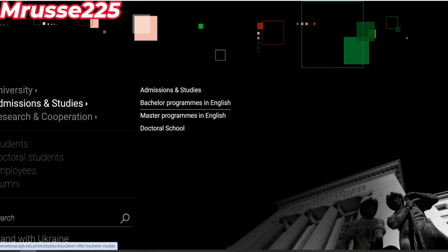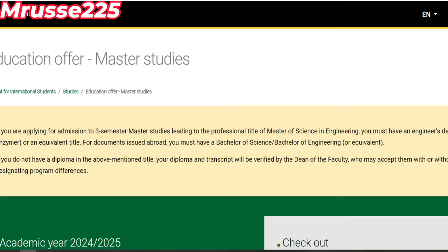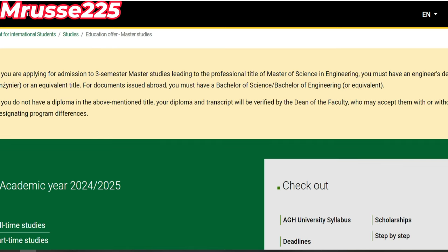On va cliquer sur admission. On va choisir entre programme en anglais ou bien en langue polonaise. On va prendre un master en anglais pour mieux vous expliquer. Si vous choisissez aussi la langue polonaise, il n'y a pas de problème, mais vous devez savoir qu'il faut maîtriser la langue polonaise. Donc vous devez avoir un certificat en anglais ou bien en langue polonaise.